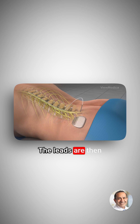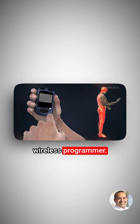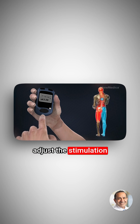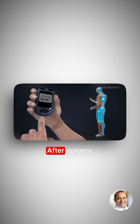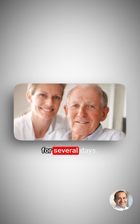The leads are then connected to the IPG battery. The implant's electrical pulses are programmed with an external wireless programmer. The patient can use the programmer to turn the system on or off, adjust the stimulation power level, and switch between different programs. After surgery, patients may experience mild discomfort and swelling at the incision sites for several days.